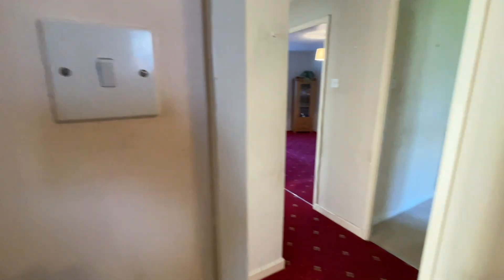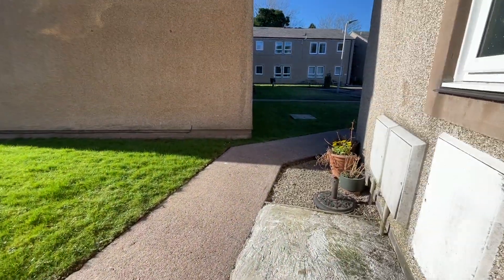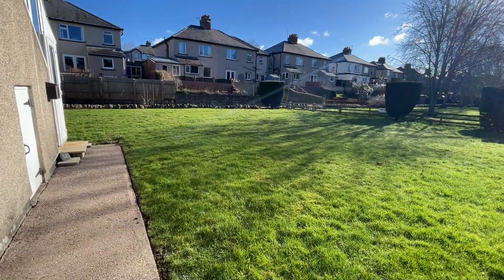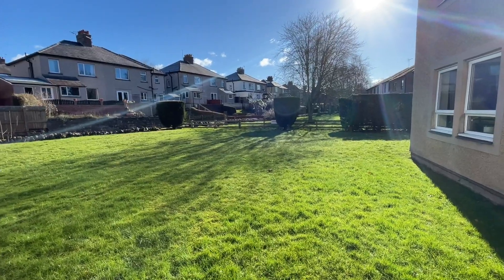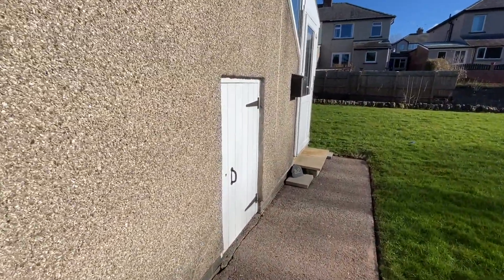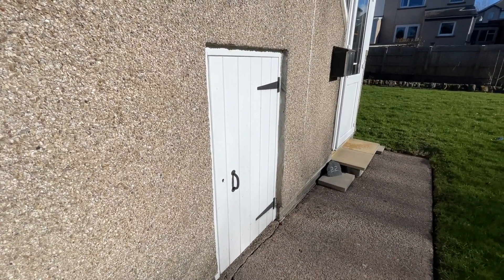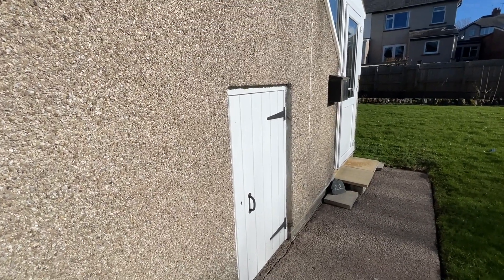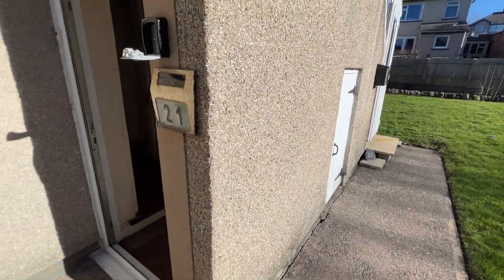Just nipping outside to show you the green space just outside the front door — there's lots of lawned area here in a really nice position. There is also a little lockable store just here which you have a key for, so it's security conscious. The neighbour upstairs also has use of that store, so it is shared.